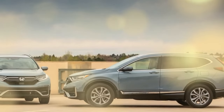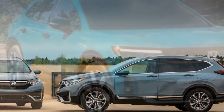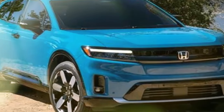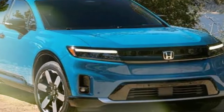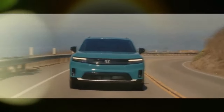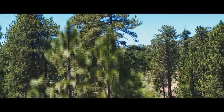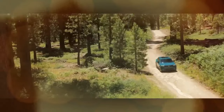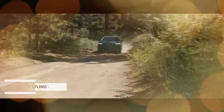Additionally, the Prologue is eligible for the $7,500 federal tax credit, potentially easing the financial burden of its $48,795 to nearly $60,000 price range. The dual-motor Touring version, potentially just under $50,000 with the tax credit, appears to offer the best value in the lineup.